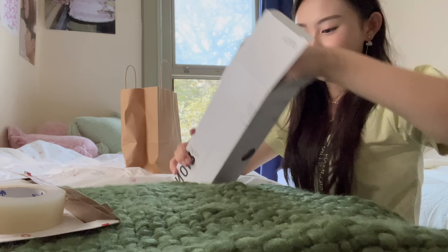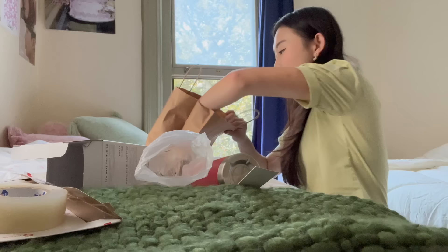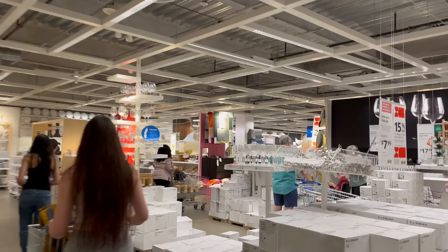I'm unboxing our residential college merch. First they got us a water bottle - I'm totally gonna use this, it's so cool. We also get a shirt - it has the flag of our resco and then it says 'Silliman 2027' on the back.